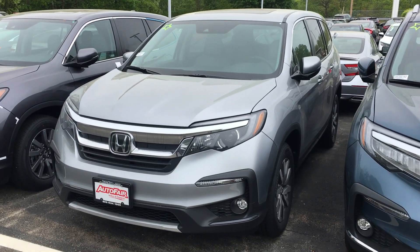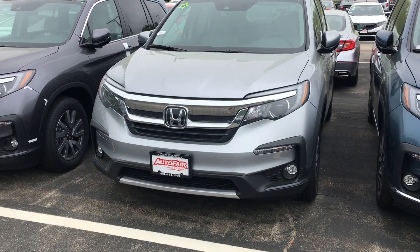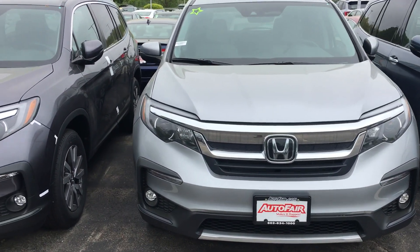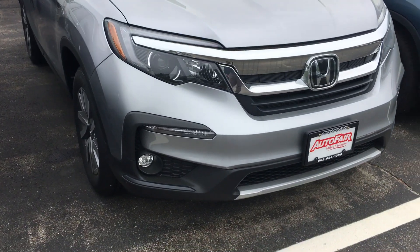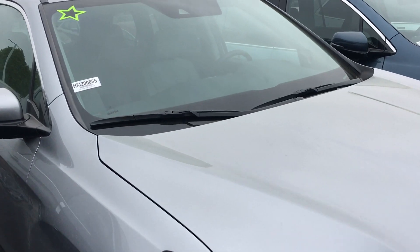Good morning Oscar, this is Sammy at Auto Fair Honda. Alex at our BDC department asked me to make a short video for you for the all-new 2020 Honda Pilot EXL. It's a beautiful car inside and out — easiest color to clean, fog lights, alloy wheels, keyless entry with a built-in remote start.